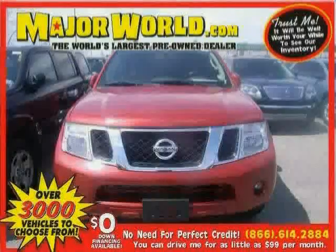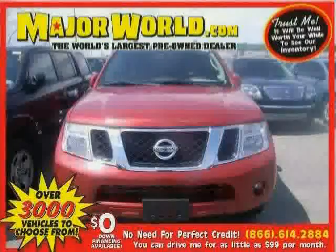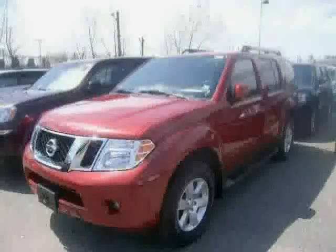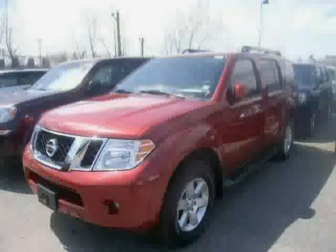Look at this 2012 Nissan Pathfinder equipped with air conditioning, third-row seat, CD player, four-wheel drive, driver and passenger side airbag, power door locks, traction control, and power windows.